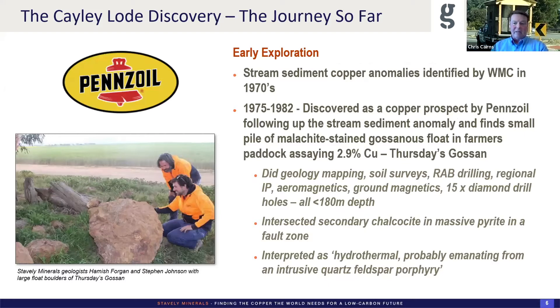The early exploration in this project was a stream sediment anomaly identified by WMC. They didn't follow up, but Pennzoil did, and they discovered the float of gossan boulders in a paddock at Thursday's Gossan. They analysed one rock chip sample that went almost 3% copper. They did a bunch of work to their credit — going hard with IP, aeromagnetics, and scram magnetics. They drilled 15 diamond drill holes, did intercept the secondary chalcocite blankets in a fault zone, and made the linkage to the interests of porphyry — good work on their part, but not enough to keep them in the project.